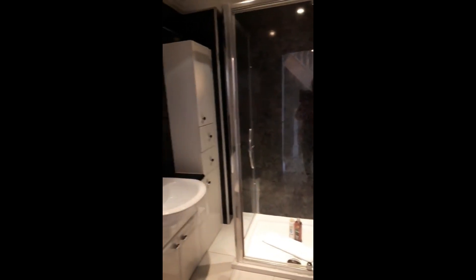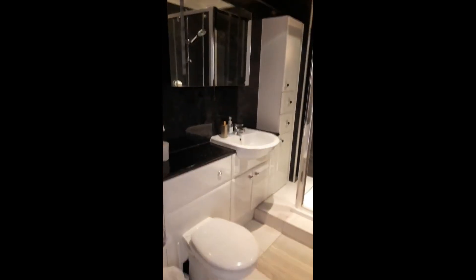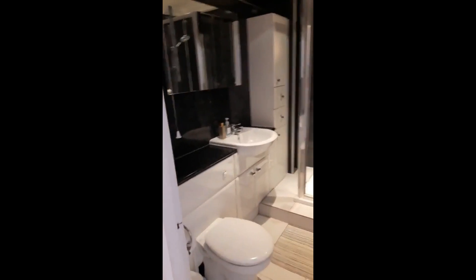Right next to it is the bathroom with a nice shower, also a sink, lots of space to put your things, and also a toilet, as you can see. Very nice, very modern.